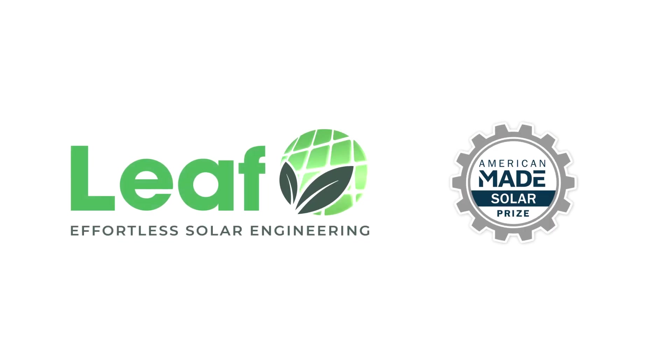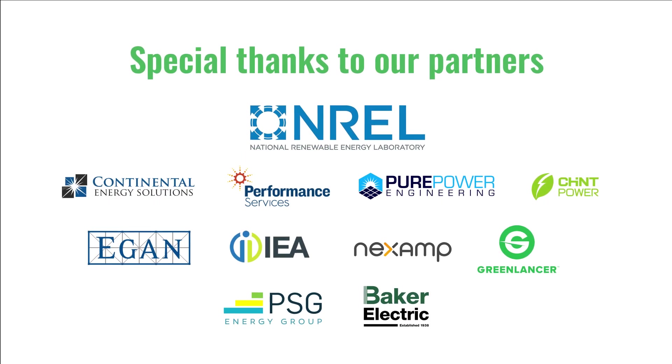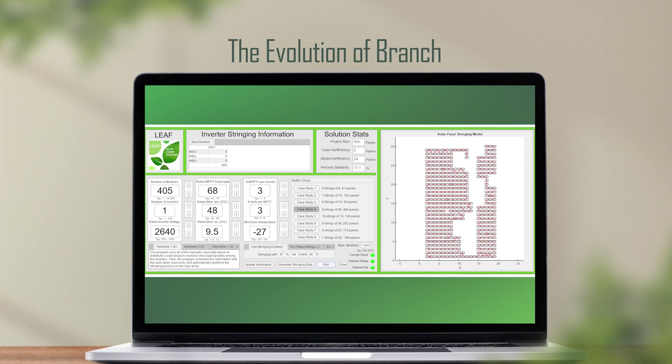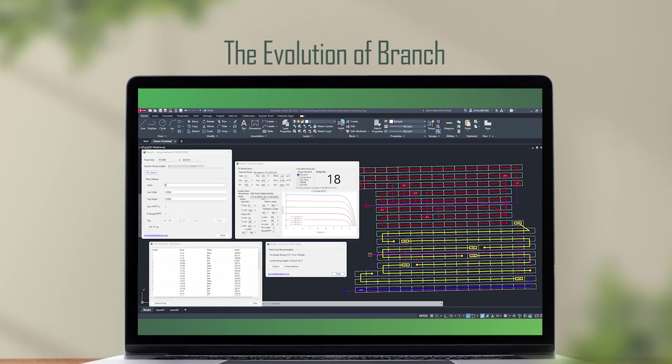Hi, my name is Evan Haug, CEO of LEAF. The LEAF team is proud to be part of the American-Made Solar Prize contest. Special thanks to our partners at NREL and to the members of our pilot program who've helped transform Branch from an idea to the tested, high-functioning product that we're proud to present today.